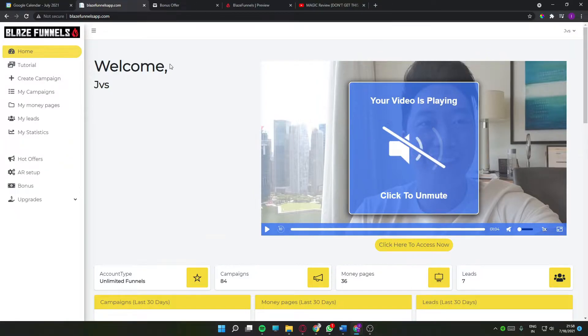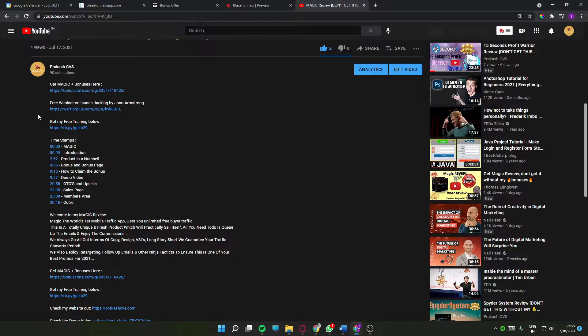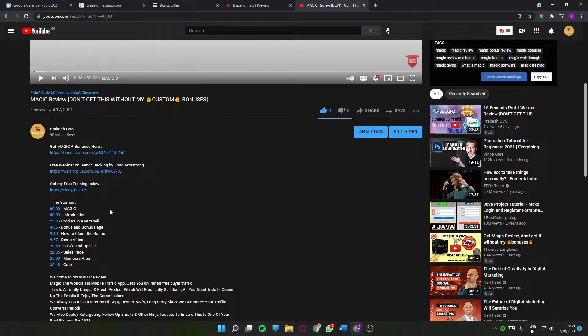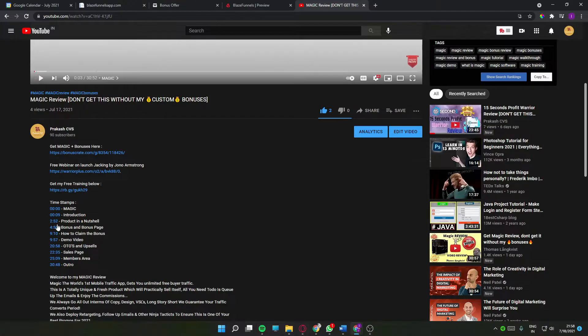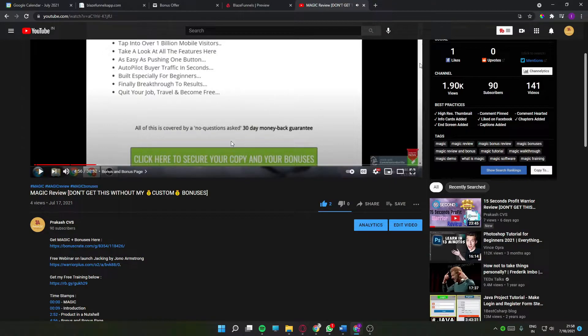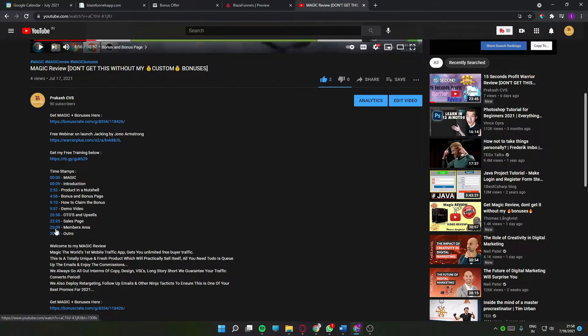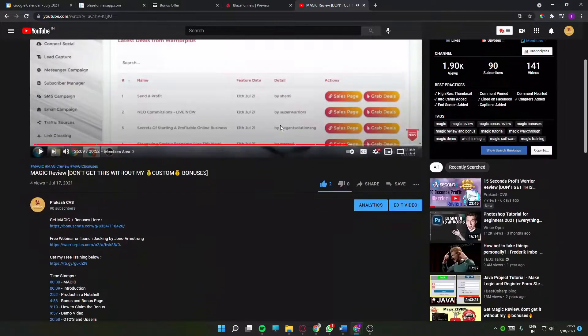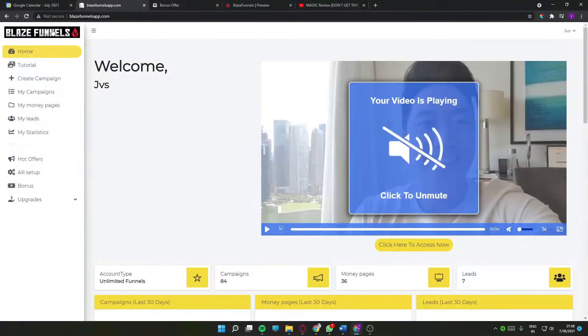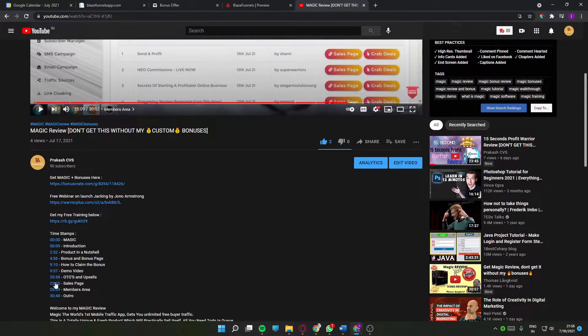Before we head into the video, this entire review is timestamped — all the timestamps are mentioned in the description below. The timestamps look like this, so you can head to any part of the video. If you want the video in a nutshell, hit 'product in a nutshell.' If you want to see my bonuses, hit that timestamp and it'll skip to the bonus page. If you want to go into the members area, just hit that timestamp. The entire video is timestamped — just hit any timestamp and you'll go to that part.